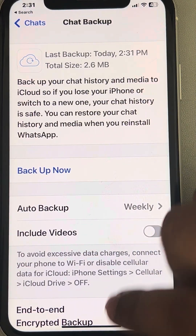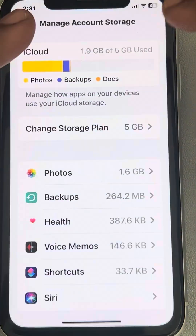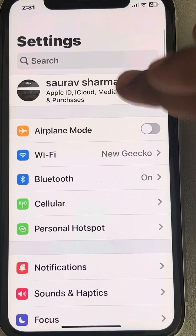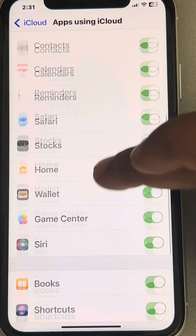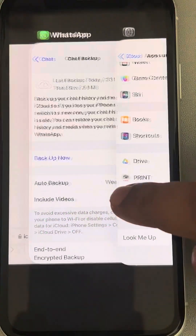If this still does not work, go back to Settings, tap on your Apple ID, tap on iCloud, tap on 'Show All', and make sure that WhatsApp is turned on there as well.